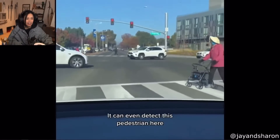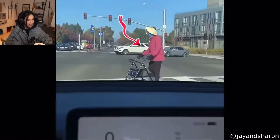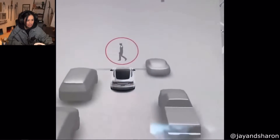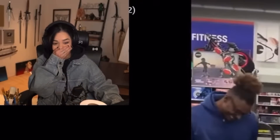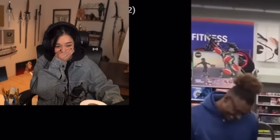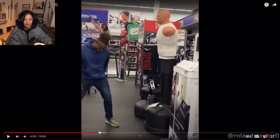The cars in front of you, next to you — you can even detect this pedestrian here, check it out. It can even detect the difference between a sedan and... okay, I'm so sorry, I didn't expect that. That's not real, was it? That was edited, right? There's no way. Oh no.